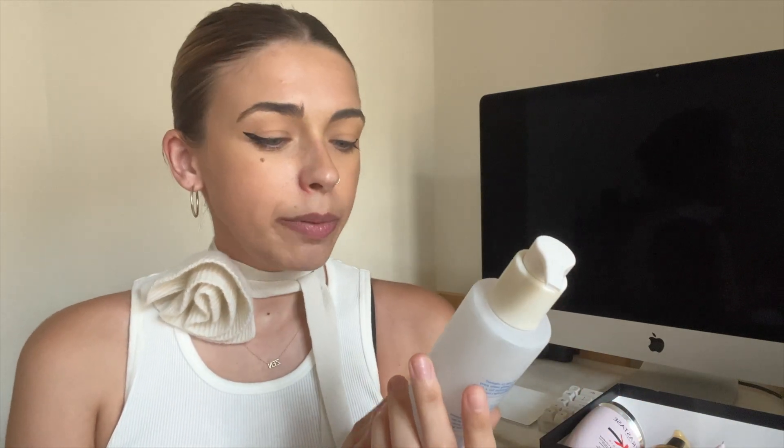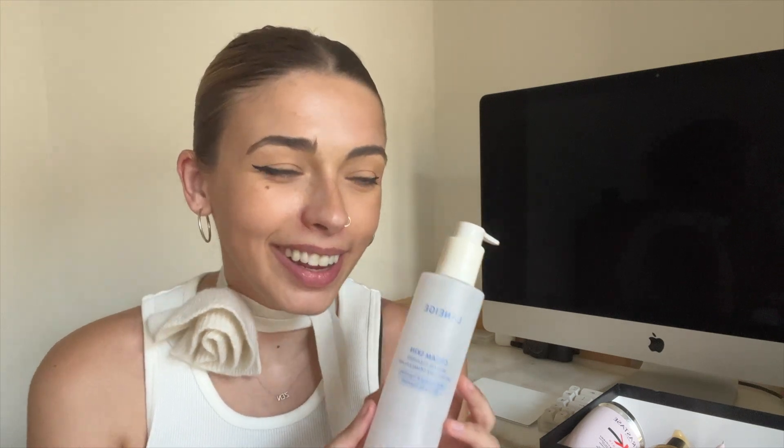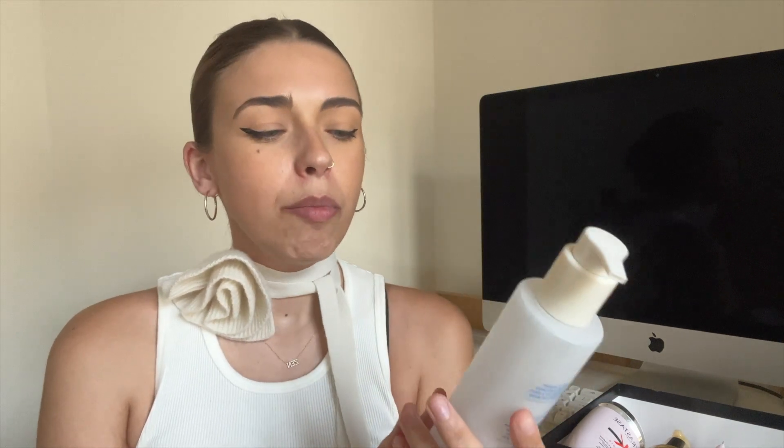Next is the Laneige Cream Skin Milk Oil Cleanser. This one I did not repurchase because I didn't think it was that good. I love Laneige - they have a lot of really great products - but I am very particular about cleanser. I felt it was too gentle. It was really nice to use and the packaging is beautiful, but I don't know that it did a lot cleanser-wise. I finished it because it was still fine to use, but it's not one I rushed to repurchase and I probably wouldn't. I'm still experimenting with cleansers right now.